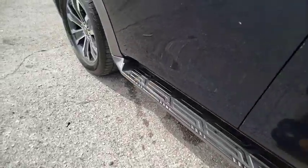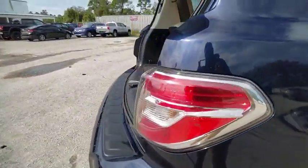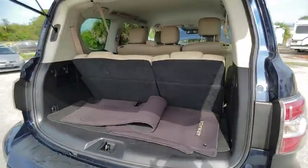Outside temperature gauge. Day-night rearview mirror. Tilt steering wheel. Wouldn't you look great in this vehicle? Stop in today and see for yourself.